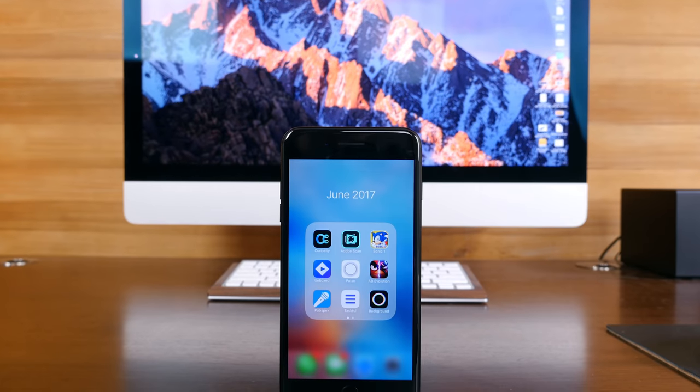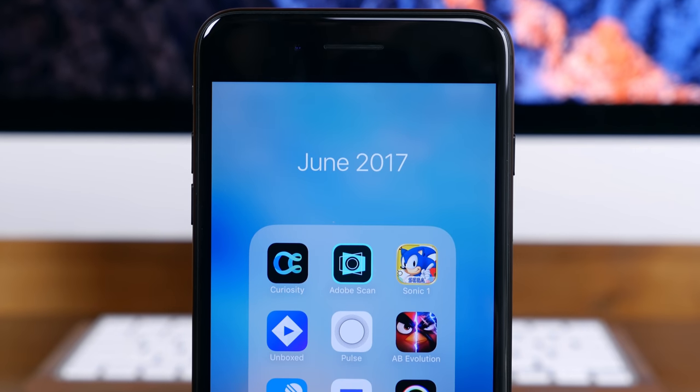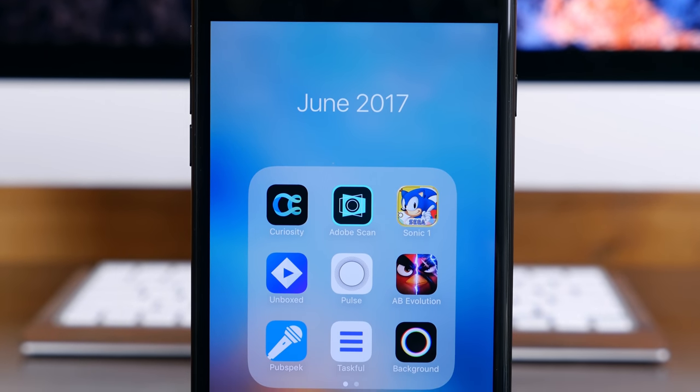The month of June is coming to an end, meaning we get to reflect on some of the best iOS apps to hit the App Store. We have narrowed it down to 10 applications, so without further ado, let's get started.